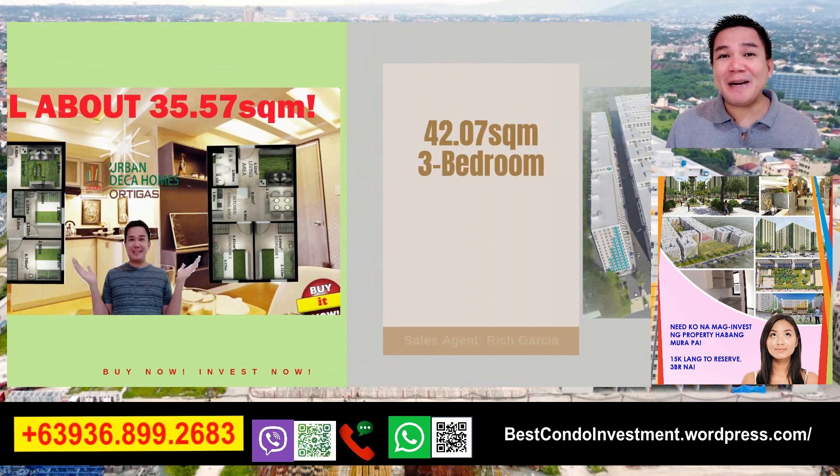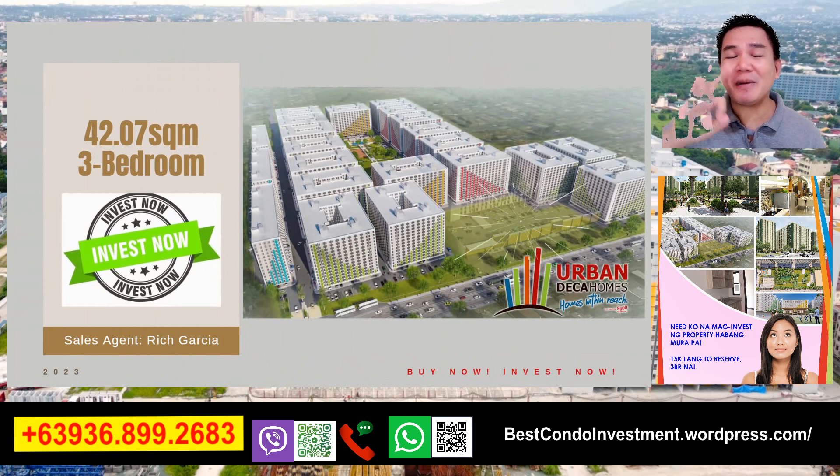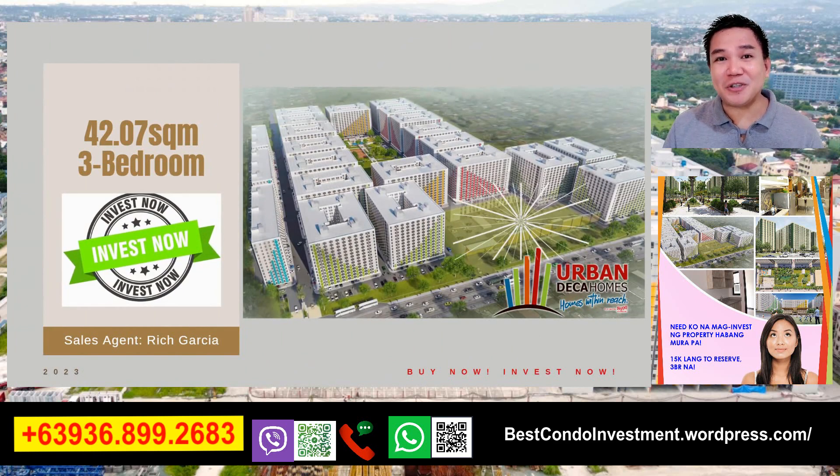Ang pag-uusapan naman natin ngayon ay ang 42.07 square meter - yung 3-bedroom naman ng Urban Deca Homes Ortigas.